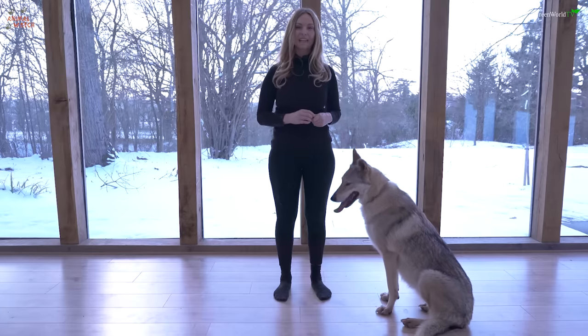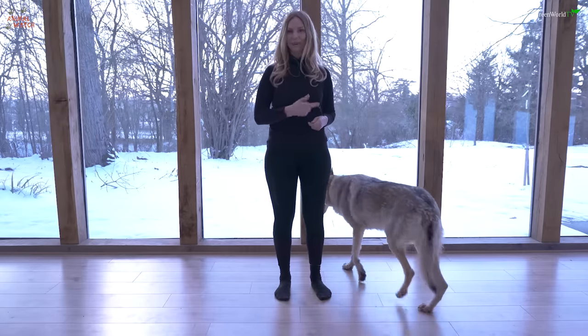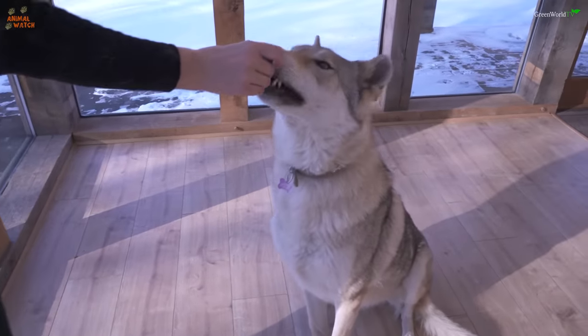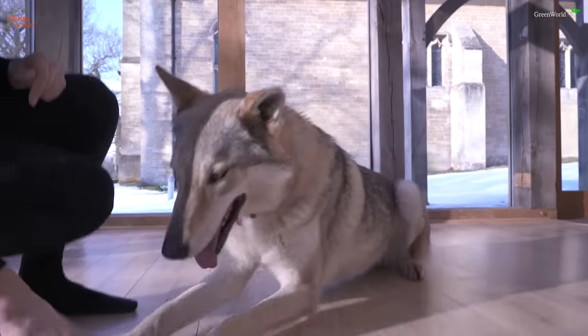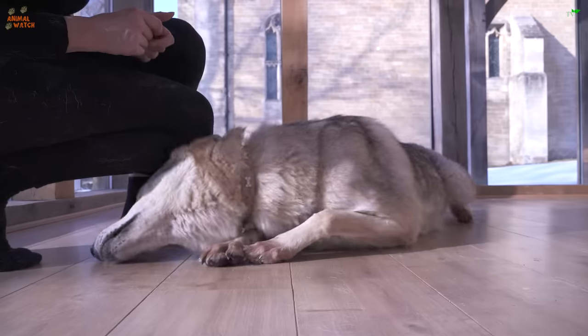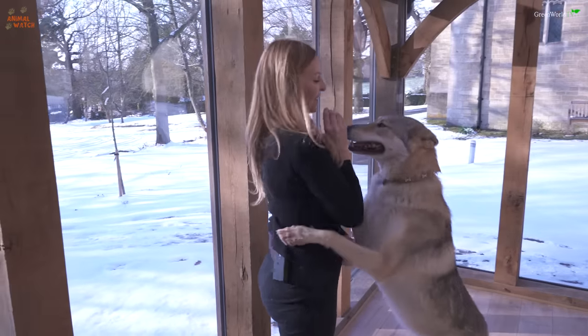One question I get asked a lot is can you train a Czechoslovakian wolf dog? I've got friends that have trained them really, really well, so yes you can train them. But for the average person who might be a little bit lazy — and I've got to admit I've been a little bit lazy training her — I have given her some basic commands, and I'm going to show you these on camera so you can make up your mind whether you think she's a well-trained dog or not.